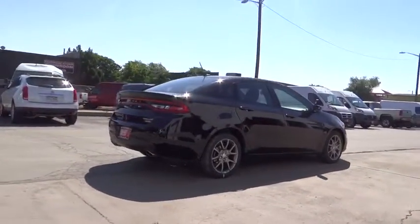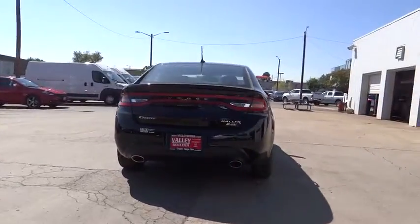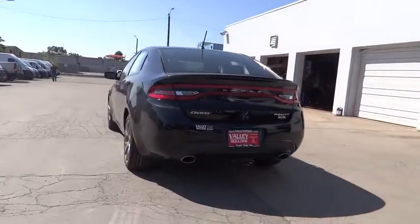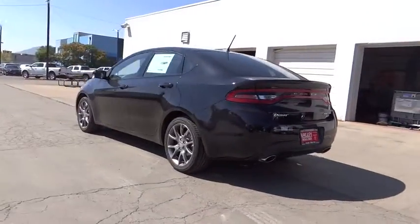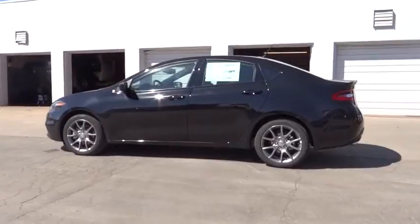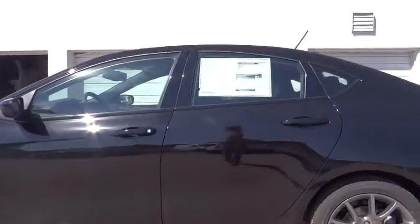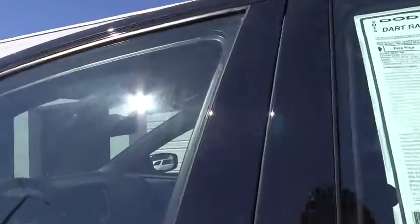Chrysler had previously applied the Dart name to a Ghia-built show car in 1956. Here are some of this vehicle's great options: fog lamps, leather-wrapped steering wheel, rear stabilizer bar. If affordable style and reliability are what you're looking for, this vehicle couldn't be more perfect. Drive it today.